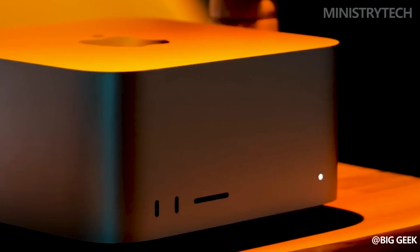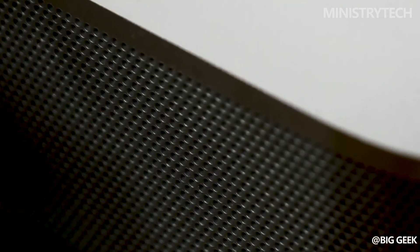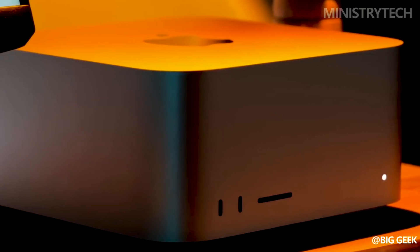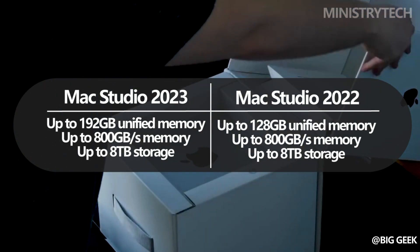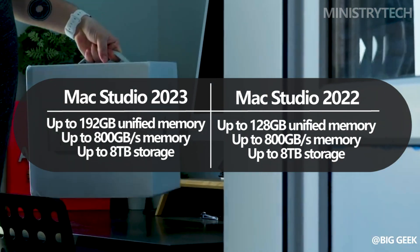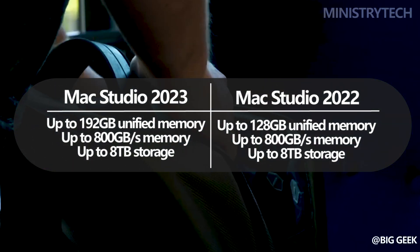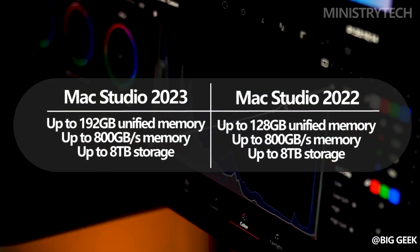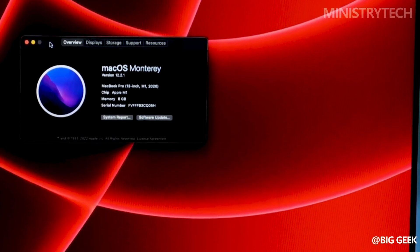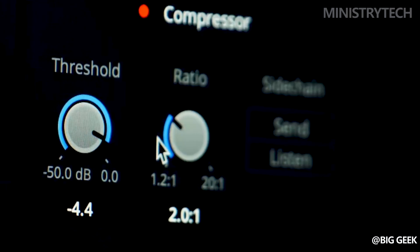The latest Mac Studio 2023 raises the bar when it comes to memory and storage options, providing users with increased capacity and bandwidth to handle demanding tasks seamlessly. Apple has made significant improvements in these aspects compared to its predecessor, the Mac Studio 2022, offering enhanced performance and storage capabilities. The Mac Studio 2023 now offers up to a staggering 192GB of unified memory, ensuring smoother multitasking, faster application launches, and improved overall system responsiveness.